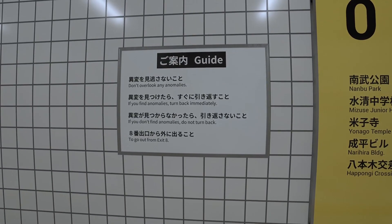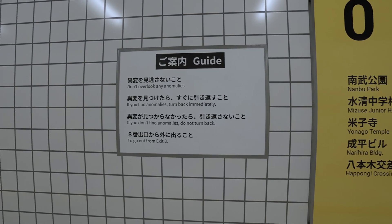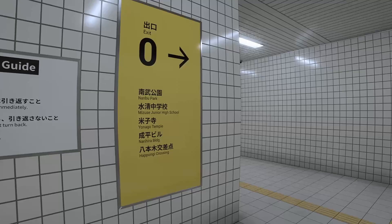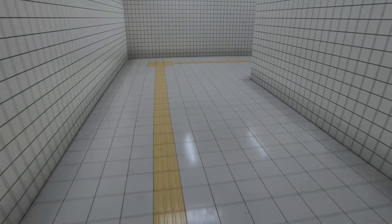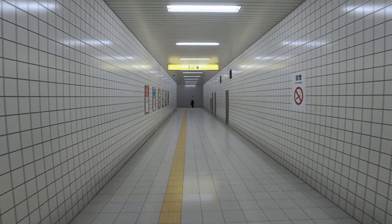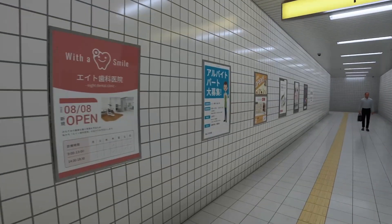Okay, right. Guide: don't overlook any anomalies. If you find an anomaly, turn back immediately. If you don't find anomalies, do not turn back — to get out from Exit 8. So pretty much, we've got to check and see if there's an anomaly. If there's one, we got to run away. If there isn't one, we keep going. I definitely understand the challenge, I think.